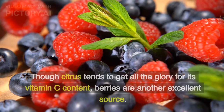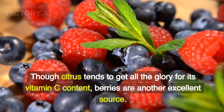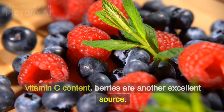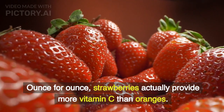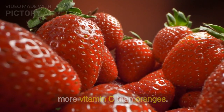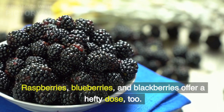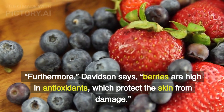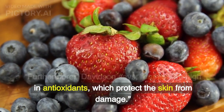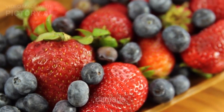Berries. Though citrus tends to get all the glory for its vitamin C content, berries are another excellent source. Ounce for ounce, strawberries actually provide more vitamin C than oranges. Raspberries, blueberries, and blackberries offer a hefty dose, too. Furthermore, berries are high in antioxidants, which protect the skin from damage.